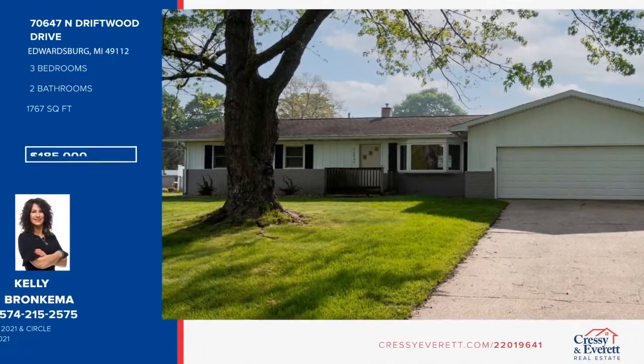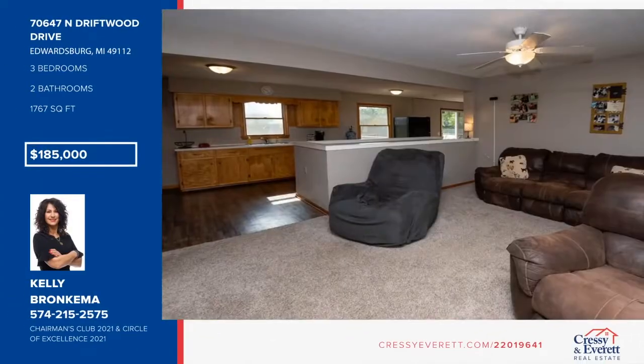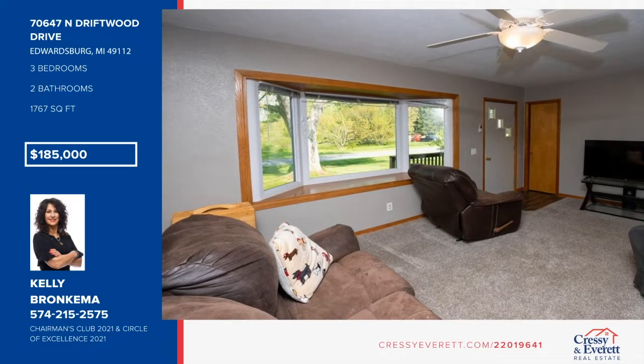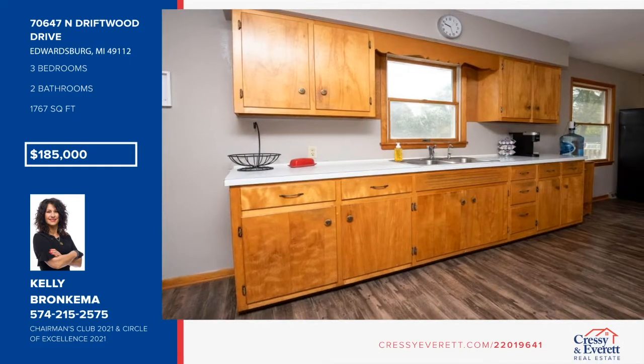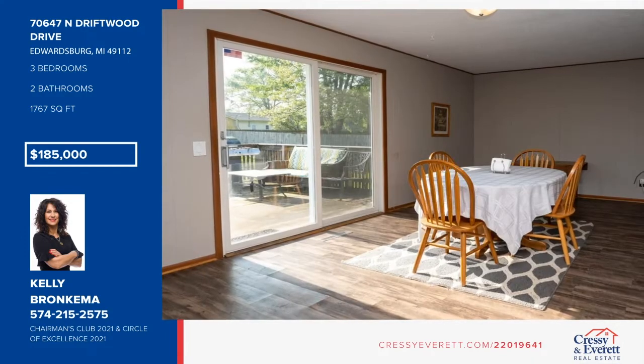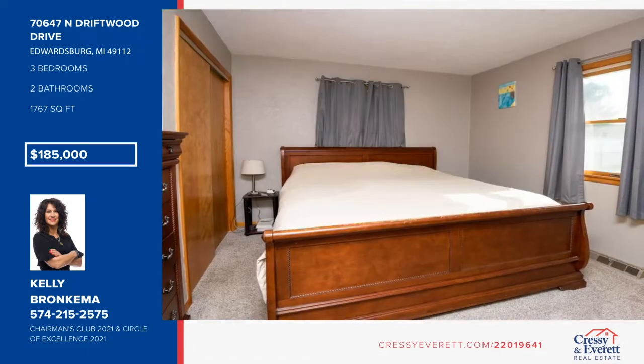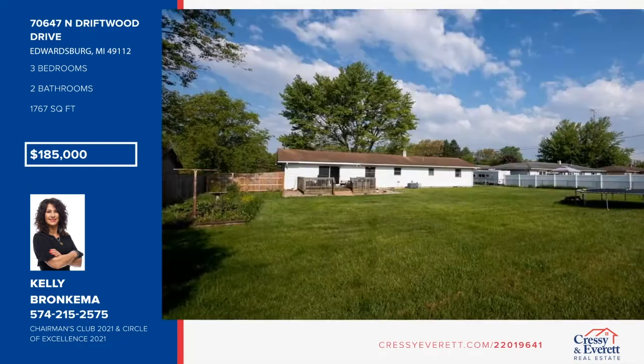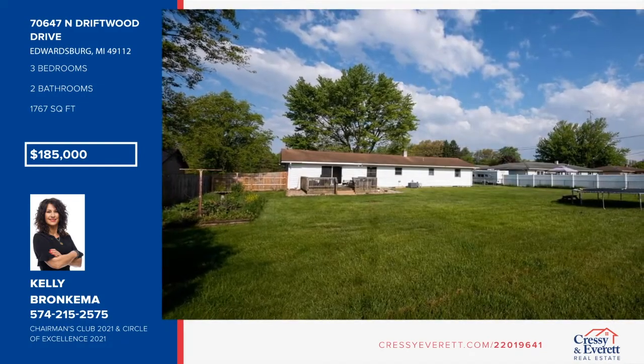Don't miss this three-bedroom, two-bath home in a fabulous area close to Elkhart but located across the state line in Edwardsburg, Michigan. There have been many new updates including HVAC, well, water heater, and water softener. Move right in and enjoy this spacious ranch with a bonus room in the basement. The backyard is fenced in and there's a deck to relax and enjoy the seasons. Don't miss this one — give Kelly Bronchema a call today.